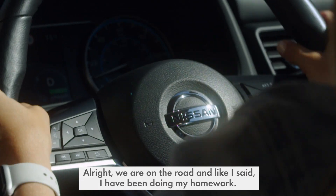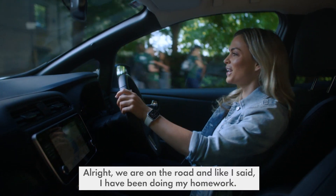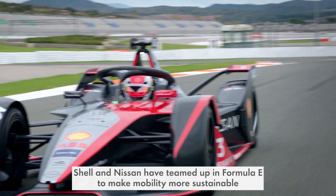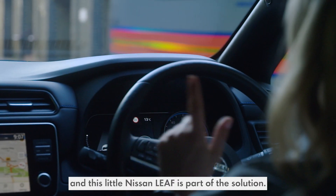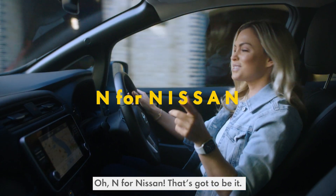We are on the road and I have been doing my homework. Shell and Nissan have teamed up in Formula E to make mobility more sustainable. And this little Nissan LEAF is part of the solution. N for Nissan — that's got to be it.